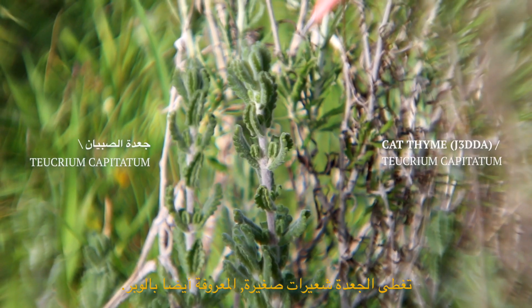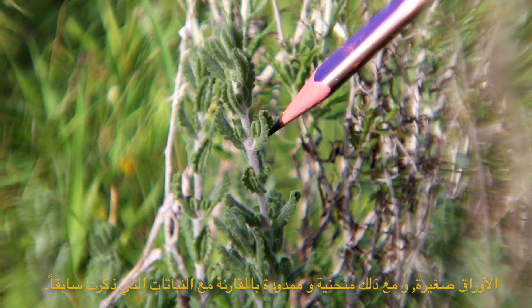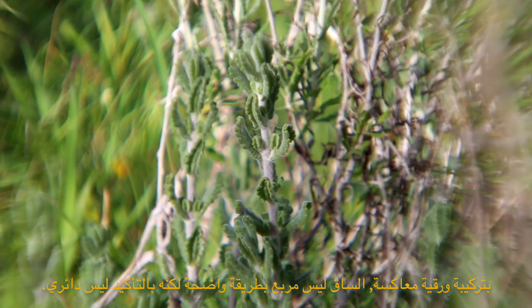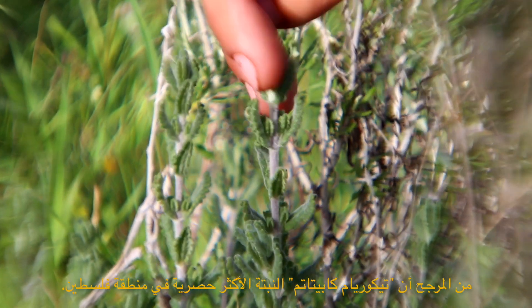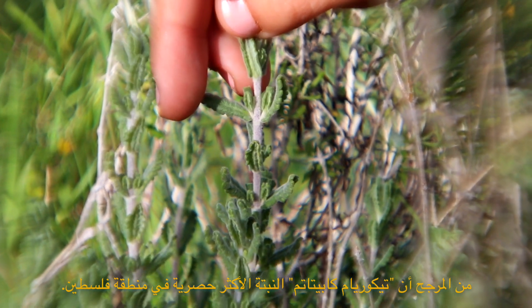Radha is covered in small hairs known as trichomes. The leaves are small yet curved and elongated in comparison to the other plants covered. The edges of the leaves are especially ridged and rumpled. With an opposite leaf structure, the square stem is not as pronounced, but definitely not round. Prepared also as a hot tea, Teucrium capitatum is perhaps the plant most exclusive to the Palestinian region.